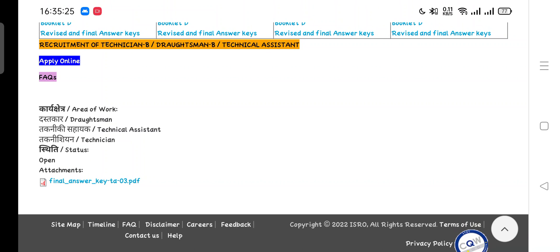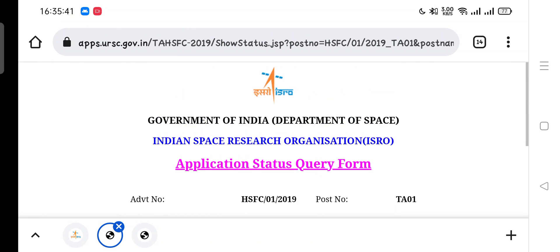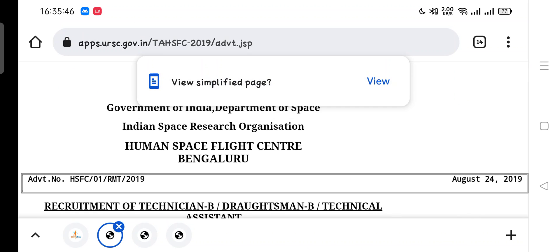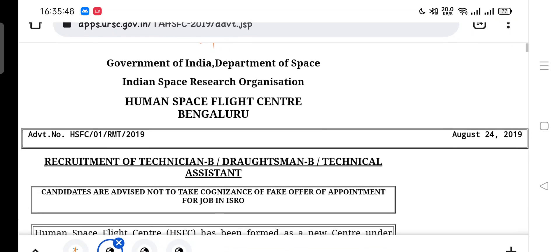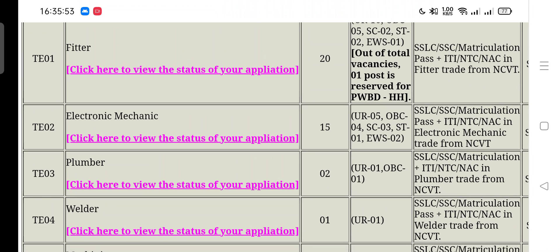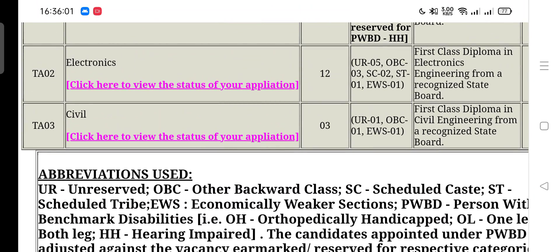Please wait. If you are shortlisted and selected, you will definitely be able to download your admit card from the download section — the link will be available there very soon. If you are really unable to download it, please click on the apply link where you can see your application status. If you are from TE Fitter, you can click here to view the status of your application or the download section. For TA Mechanical and TA Electronics, you can click here.